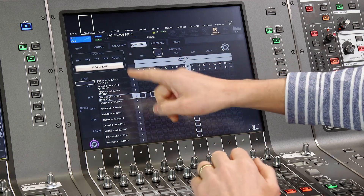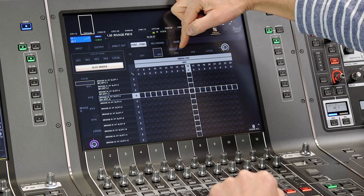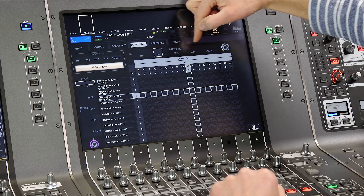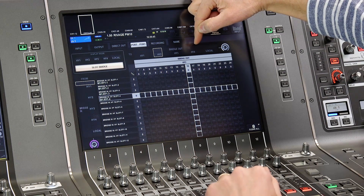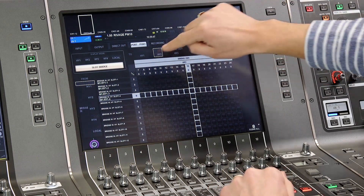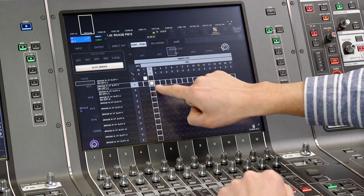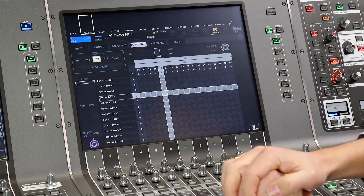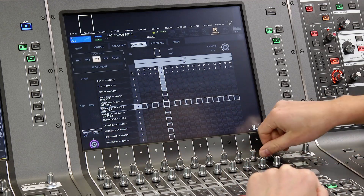Now we choose where to send those channels. Remember, HY3 in the PM10 is the main Dante network and HY4 is the Dante multitrack recording slot, so we will patch to HY3. Finally, we go to the HY3 patch page and select where the bridge channels are going to end up.